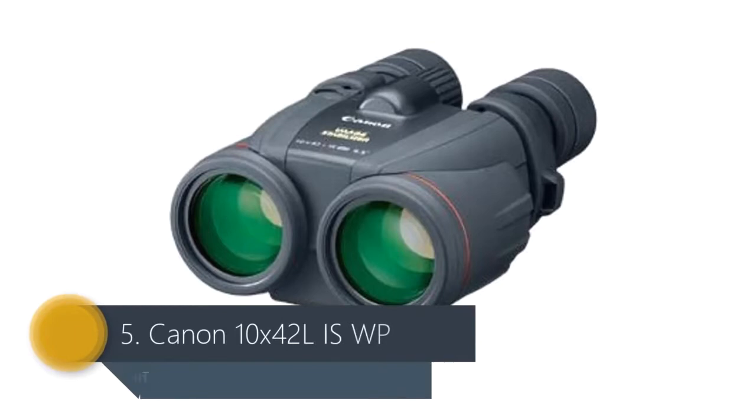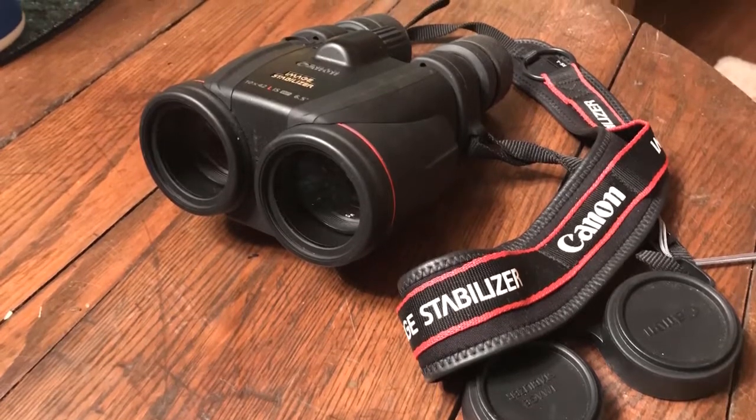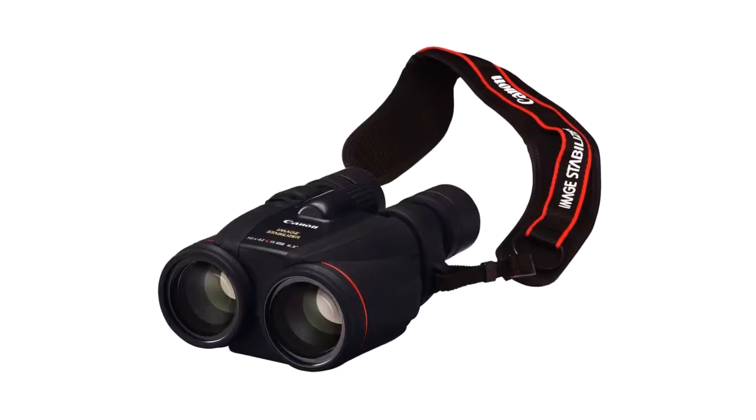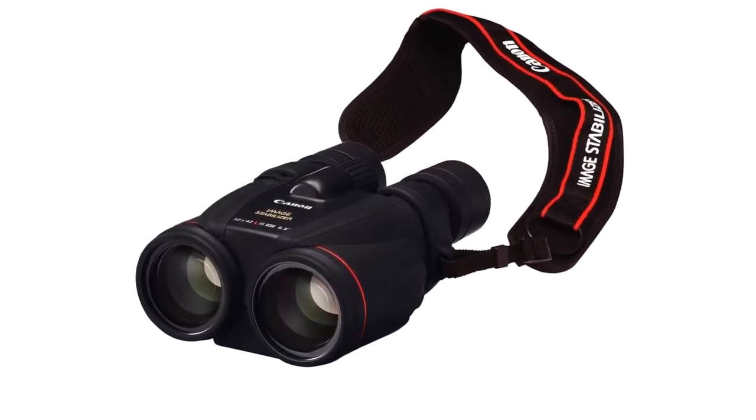Number 5: Canon 10x42L IS WP. All of Canon's current range of binoculars have the suffix 'IS' in their model name to denote the fact they're image stabilized. This battery-operated option enables you to get a wobble-free image by just pressing a button on the binoculars.